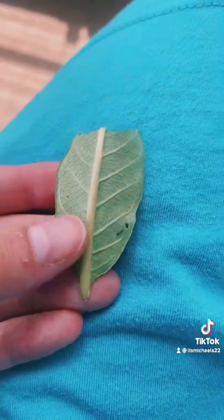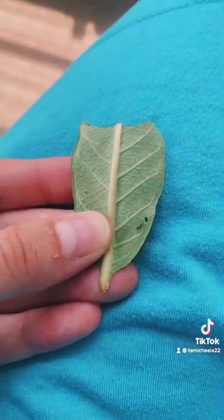Alright guys, and here's Tony. He's so little — that's my thumb right there. So tiny.